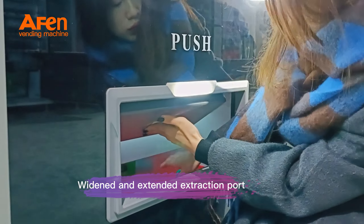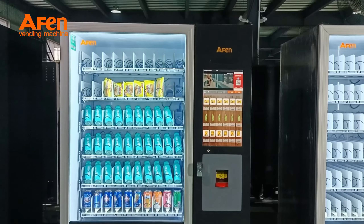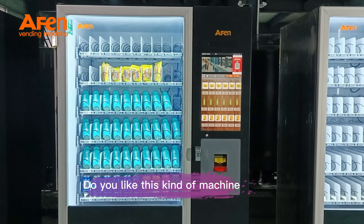Features a widened and extended extraction port. Do you like this kind of machine? Welcome to inquire.